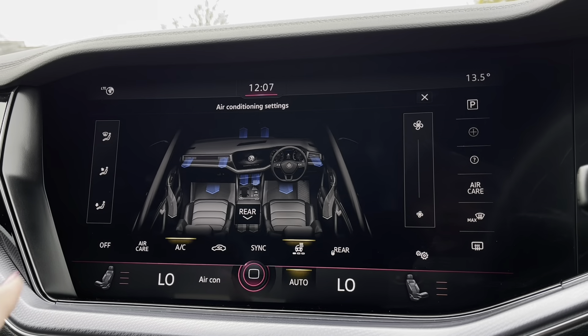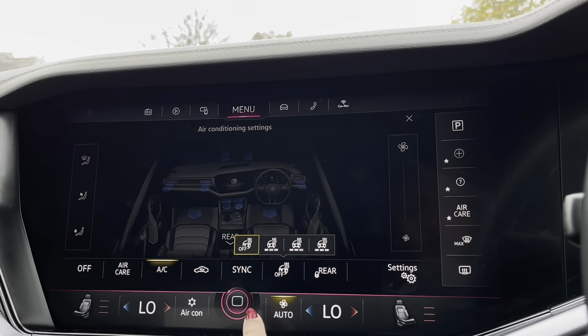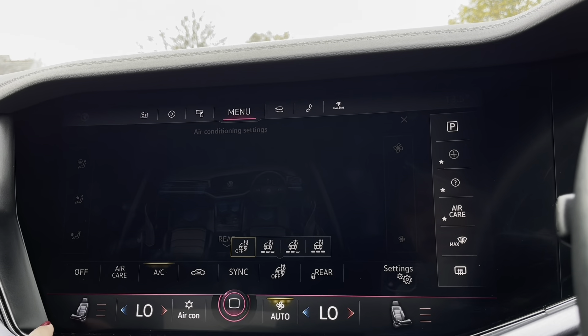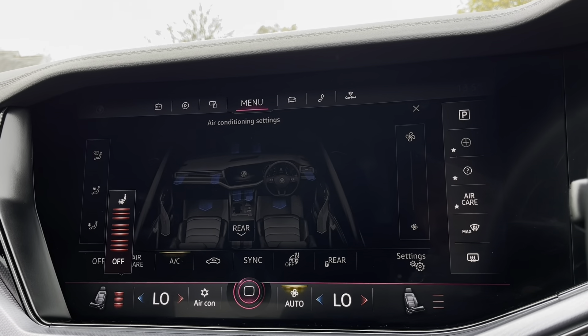Over to our climate controls, you'll notice many different options available. We can synchronise the air levels with the front passenger, and we also have a heated steering wheel with three different levels of heating to choose from. You also get front heated seats for you and your front passenger to enjoy that cosy, warm driving experience.